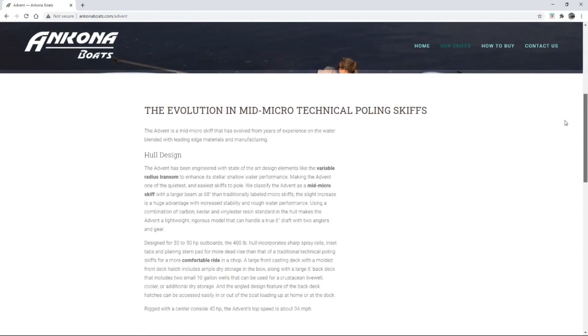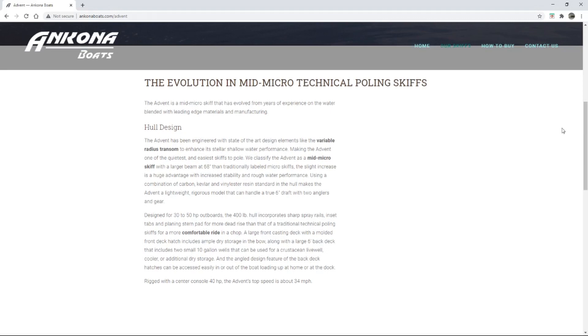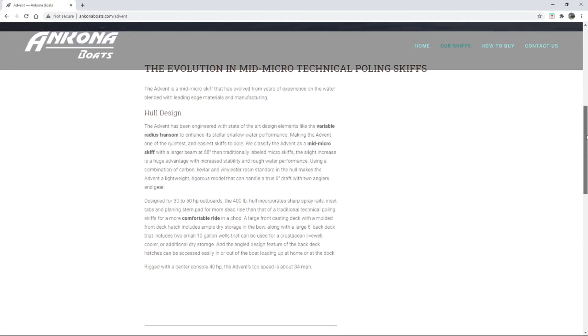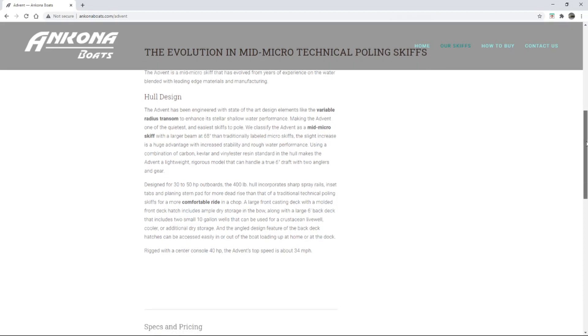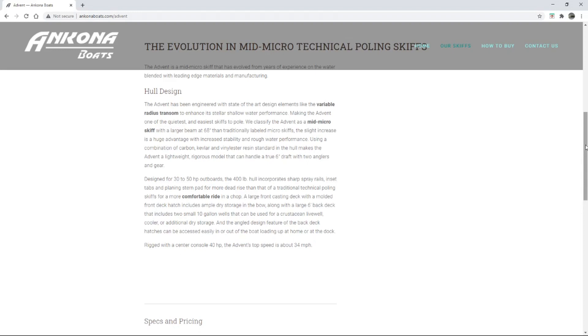Let's look at the specs — this is kind of a reaction video for me. Hull design — great shallow water performance. Easy to pole, and I bet it's super light; my guess is 400 pounds. It's the mid Advent, the mid micro skiff. Larger beam at 68 inches. They're using a combination of carbon Kevlar and vinyl ester resin — lightweight and strong. Designed for 30 to 50 horsepower. If you're a viewer of the channel you know I'd always say go with a little less engine for more fuel efficiency.